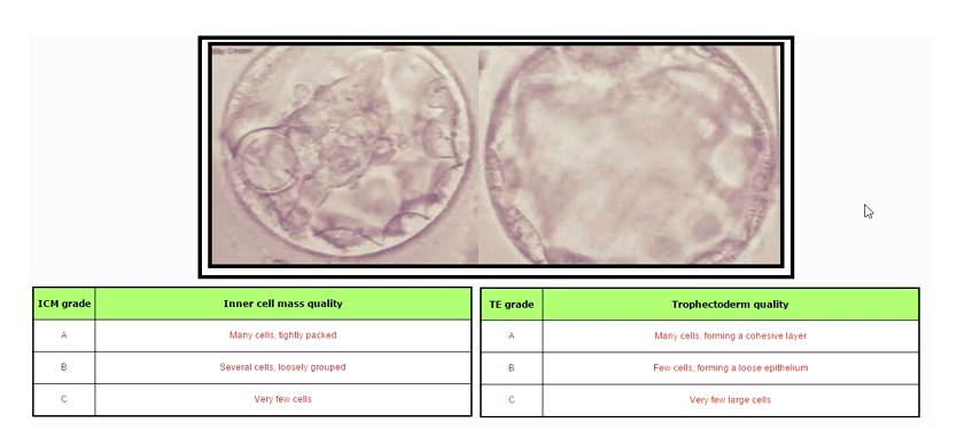The grading — there are a couple of different grading scales, and my office uses this one. They give either an AA, an AB, an AC, and other forms. These two embryos got a grade of AB.